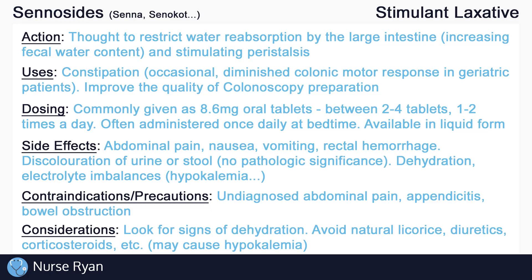Be aware of the potential interactions with senicides. Avoid natural licorice with senicides, as they both can cause hypokalemia, which may worsen when taken together. Also avoid any other medications that are known to cause hypokalemia, such as some diuretics, corticosteroids, and more.